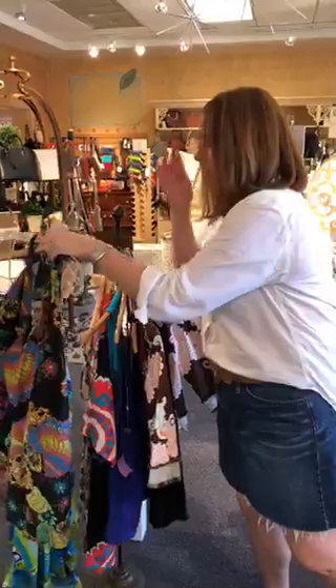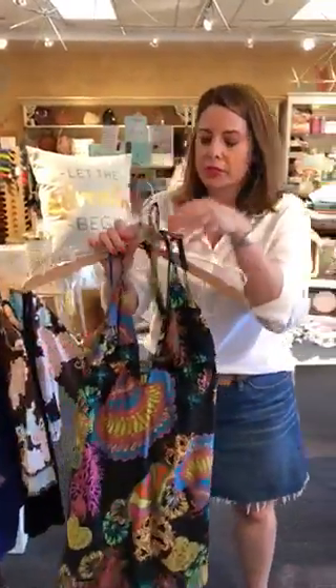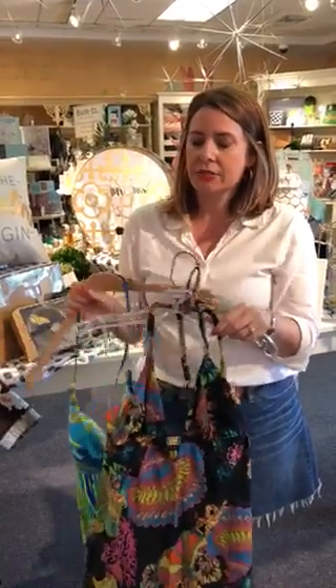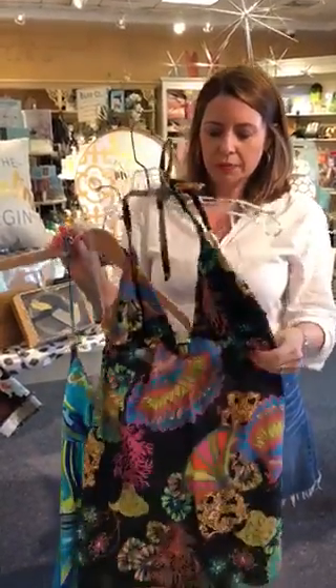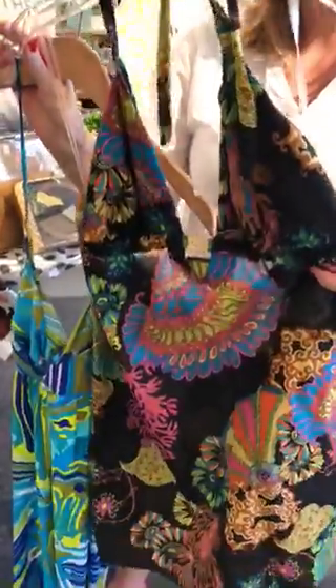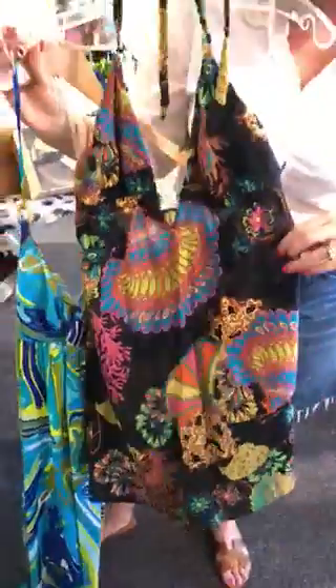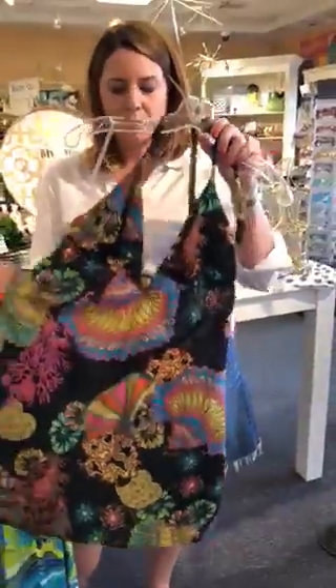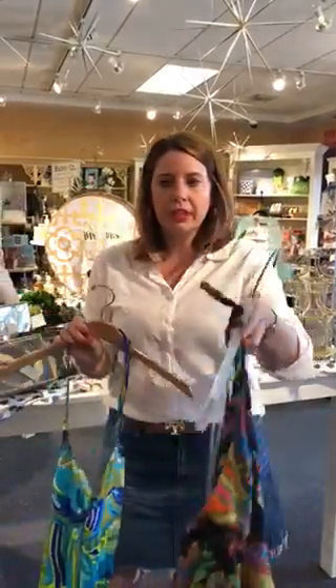Coming over here, Trina Turk does great cover-ups. They are really on the pricey side, so when you can get them secondhand — because really, how often are you wearing a cover-up? These are in great condition. This is a medium-large, a halter top, black with pink, blues, and greens, and it's a little bit sheer. It does have pockets, so the nice thing is you could wear it as a cover-up or as a halter top. Just throw on a sweater at night and you're on your way.